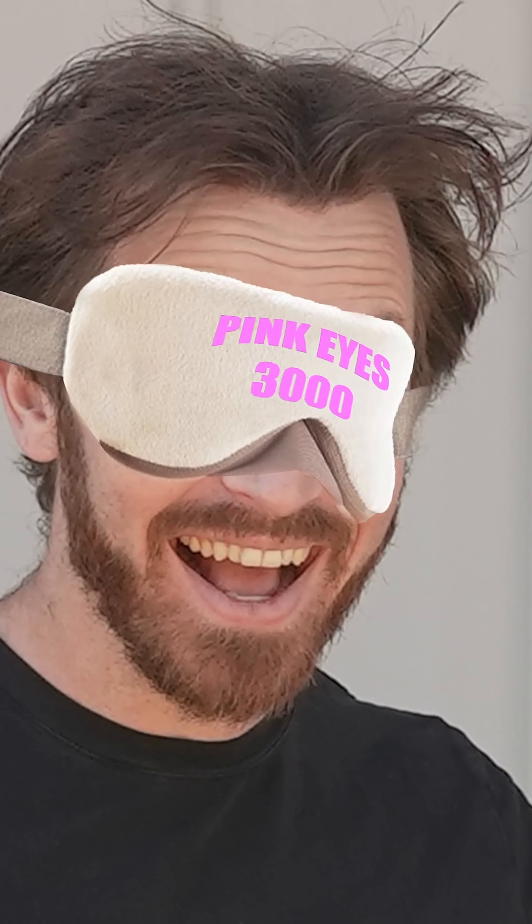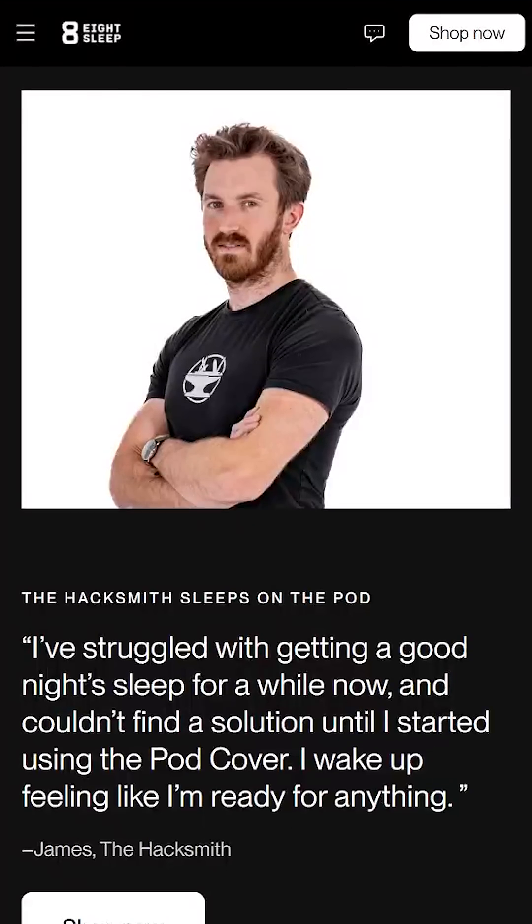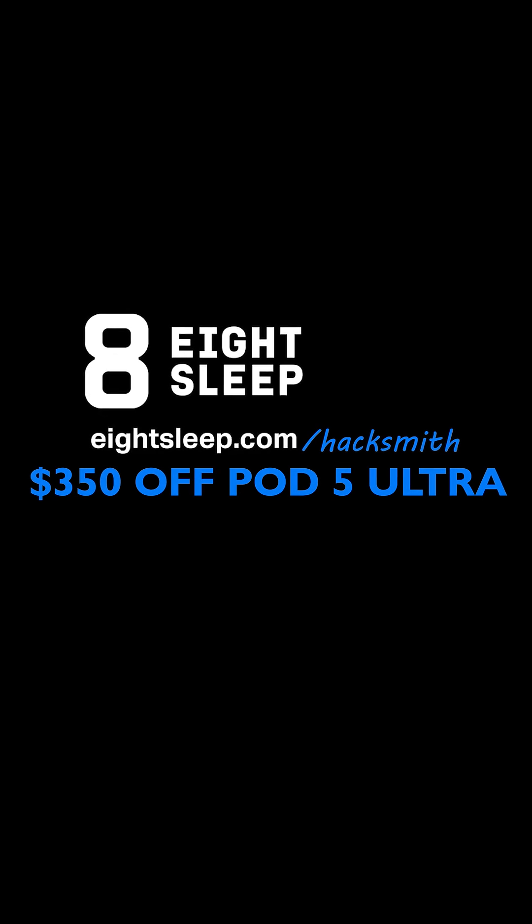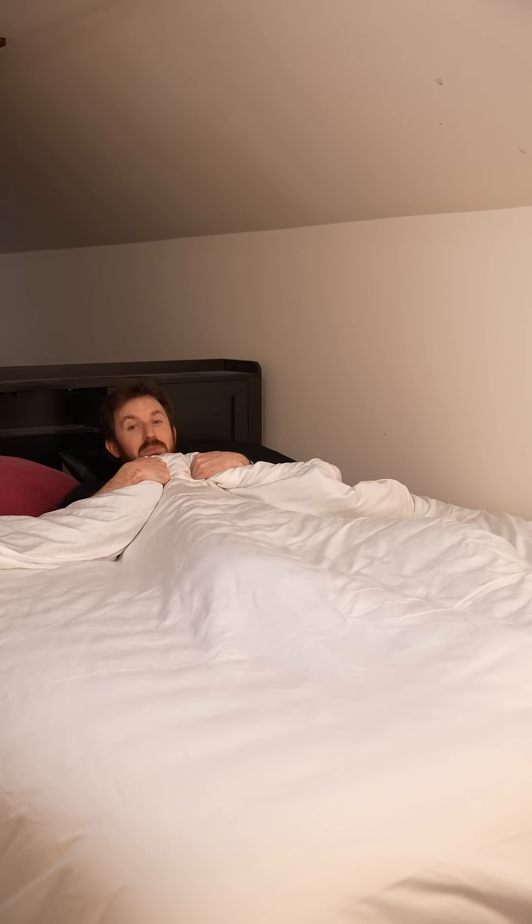I've tested a lot of sleep hacks, but this is the only one that's actually worked for me, and I'm getting real deep sleep every night. Head to 8sleep.com/hacksmith and use the coupon code HACKSMITH to save $350 off the Pod 5 Ultra. Your sleep deserves this too.